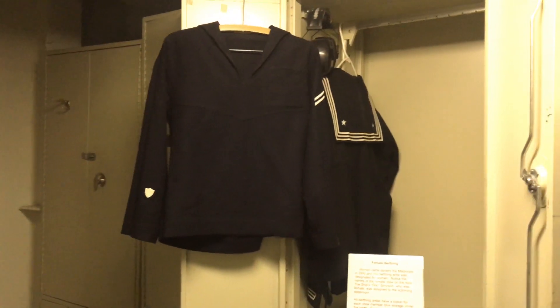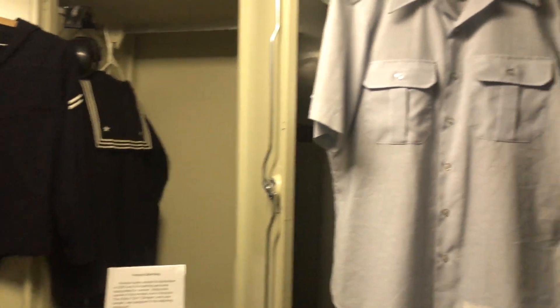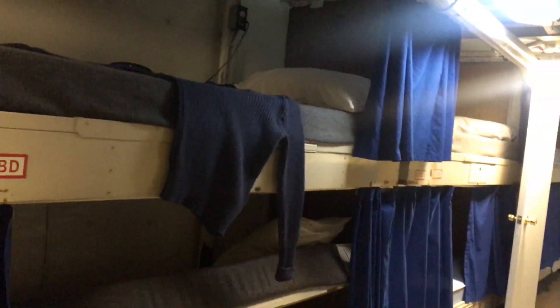This is the birthing area for women. In 1944 it was all male, but they started hiring women in 2000.